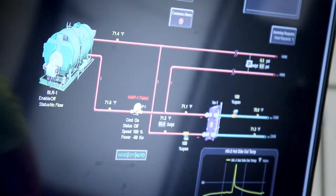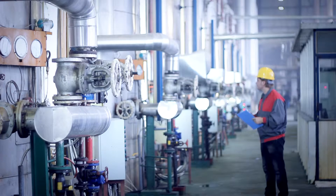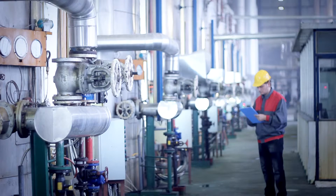Being a controls technician, I'm out in the field, I'm solving problems, I'm writing programs, I'm meeting a different customer every single day. One thing that I can never complain about in my job is monotony.